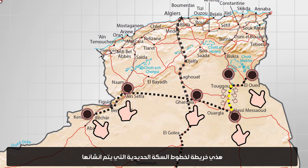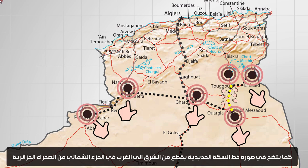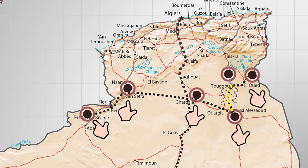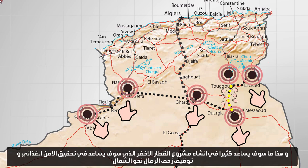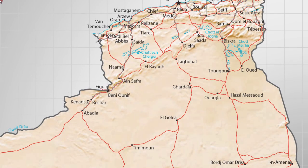Algeria has 2,381,740 square kilometers of territory, more than 80% of which is desert. This is a map of the railway lines being built in Algeria. The line marked with the yellow balloon has been finished, as seen in the image of the railway line running from east to west in the northern part of the Algerian Sahara. This will greatly help in the establishment of the green train project, which will help achieve food security and stop the encroachment of sand towards the north.